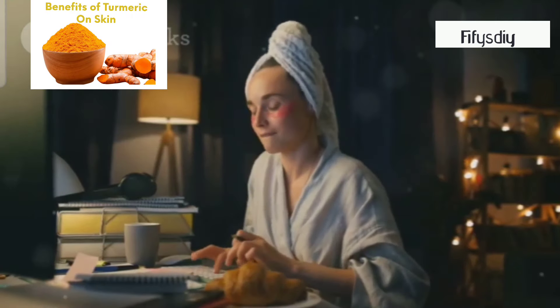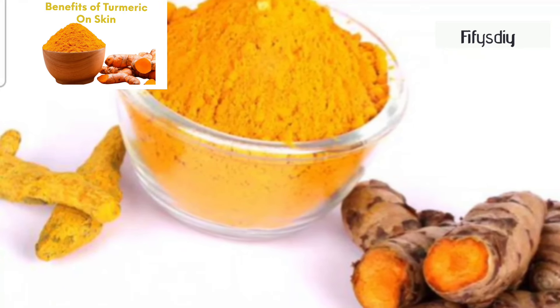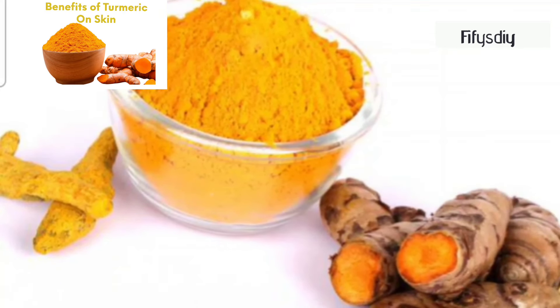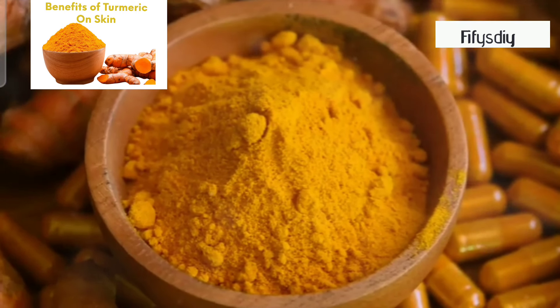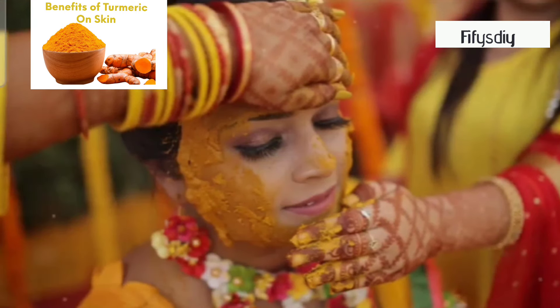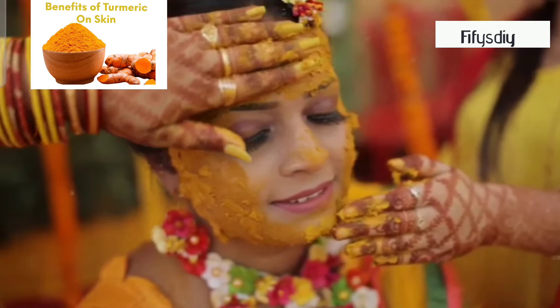Hey beauties! Welcome back to the channel! Today I'm super excited to talk about a golden wonder that's probably sitting in your kitchen right now — turmeric. This vibrant yellow spice isn't just for cooking, it's a powerhouse for your skin too. Let's dive into some amazing benefits, and I'll share two super easy DIY recipes you can try at home.